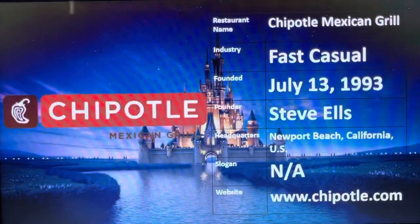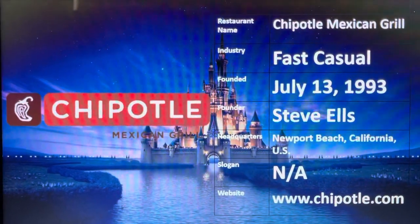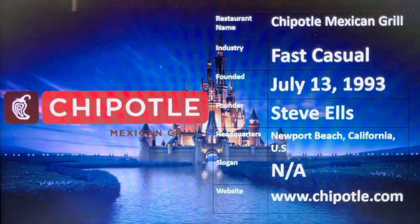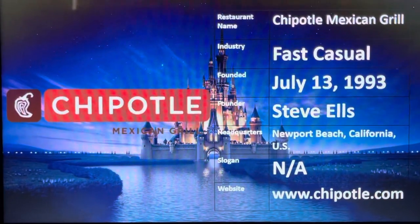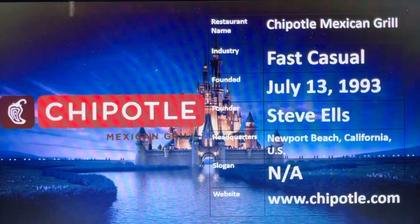Moving on — the restaurant name is Chipotle Mexican Grill. The industry is fast-casual, founded July 13, 1993. The founder is Steve Ells. Headquarters are in Newport Beach, California, US. They do not have a slogan. The website is www.chipotle.com — link in the description below, go check it out.